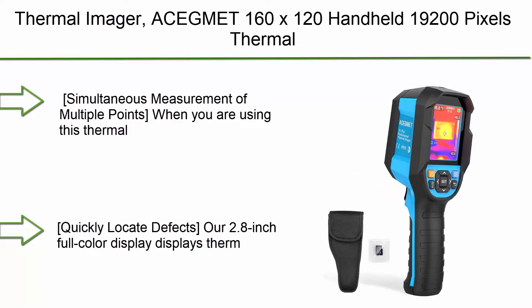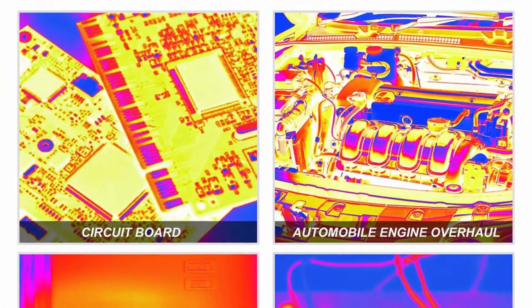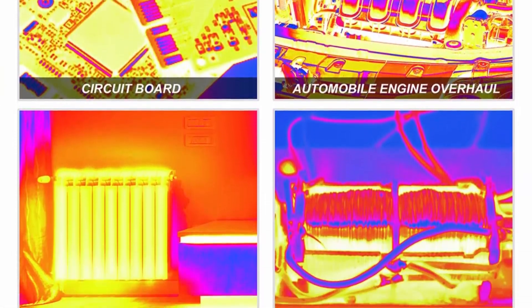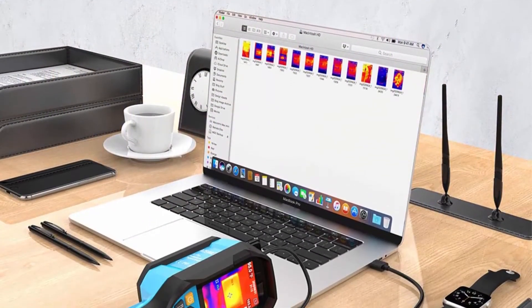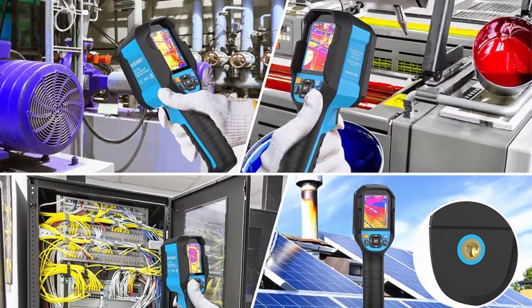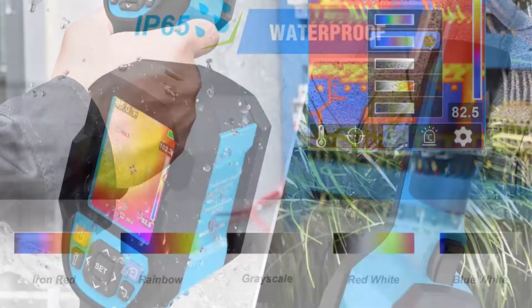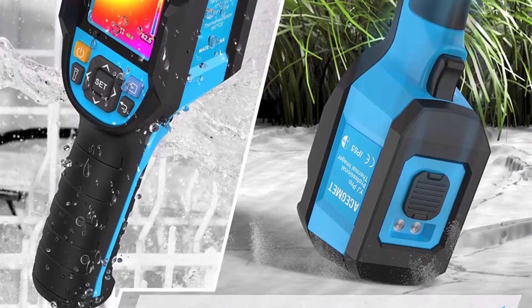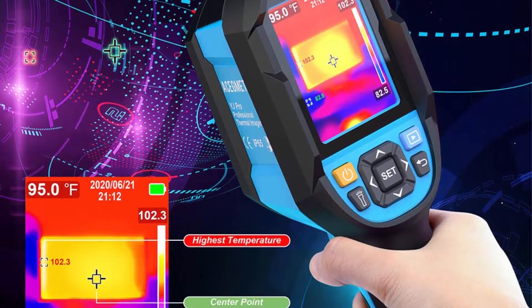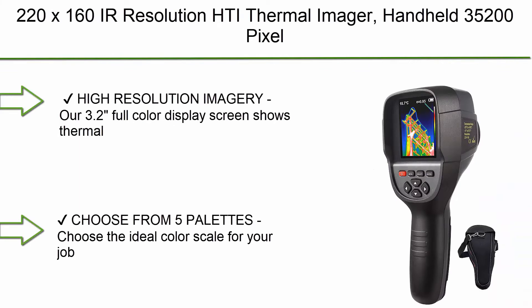Number 7: Thermal Imager A-segment, 160x120 handheld, 19,200 pixels, with IP65 waterproof rating, 2-meter drop durability, 2.8-inch LCD screen, and Li-ion battery. It allows simultaneous measurement of multiple points — a reference point in the center of the screen plus two dynamic reference points tracking the highest and lowest temperatures within the current measurement range. A color bar on the right side helps determine measurement results accurately.